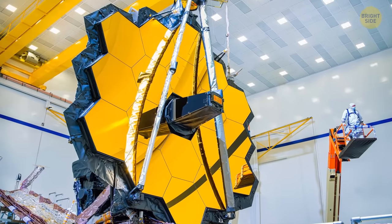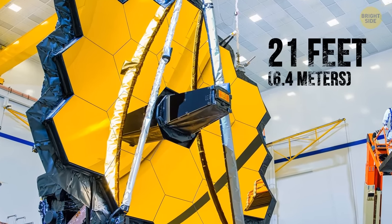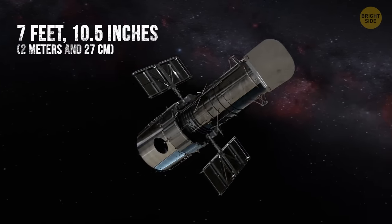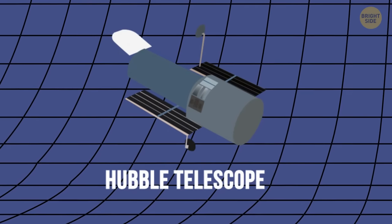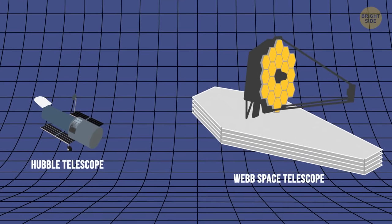How huge? The primary mirror of the JWST is over 21 feet wide. The Hubble Space Telescope, the previous largest eye in space, has a mirror of about 7 feet, 10 and a half inches. By comparison, if you place the two telescopes side by side, it'd be like putting a horse next to an elephant. And elephants are enormous.